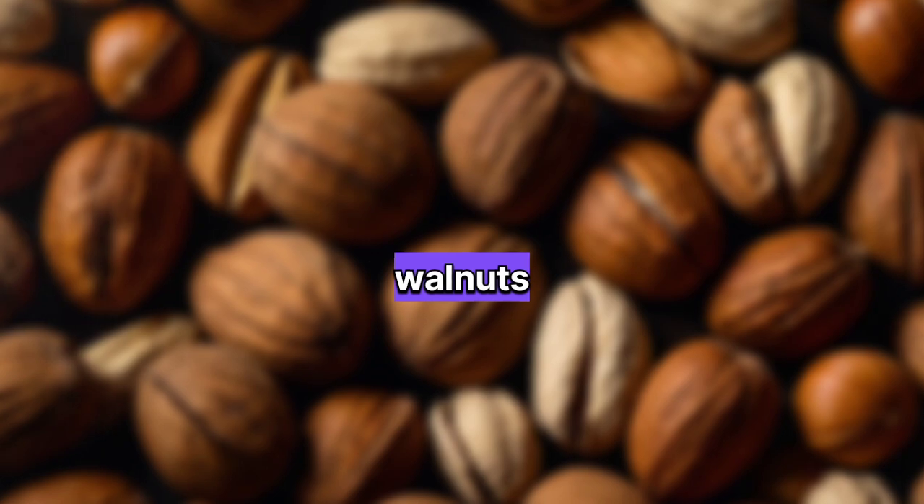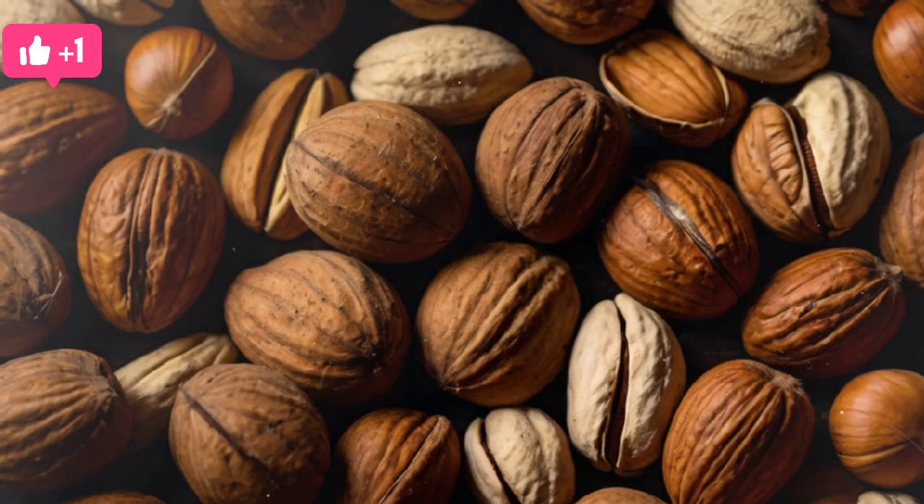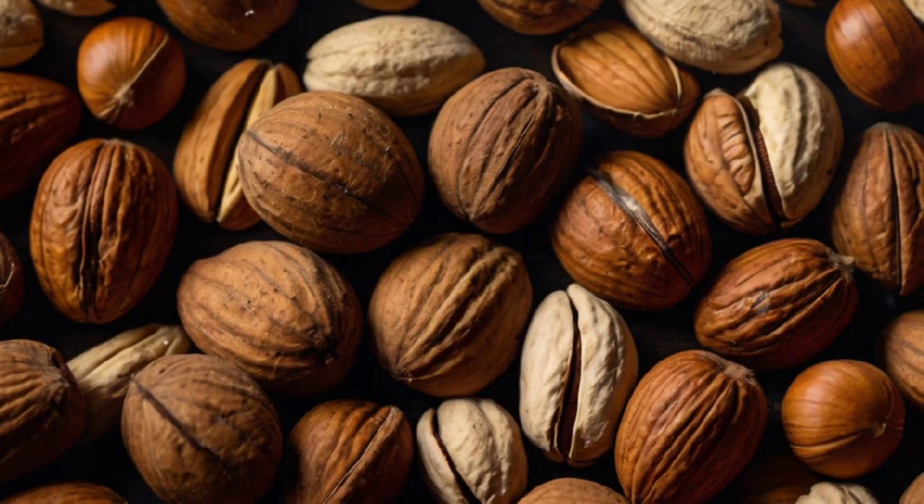5. Nuts: Particularly walnuts and almonds, are high in healthy fats and antioxidants. They help reduce inflammation and support overall prostate health. Including a variety of nuts in your diet can be beneficial.